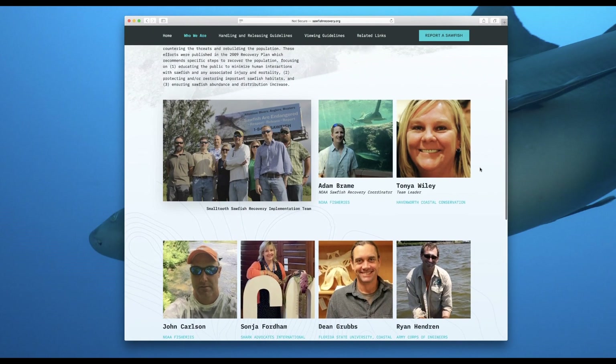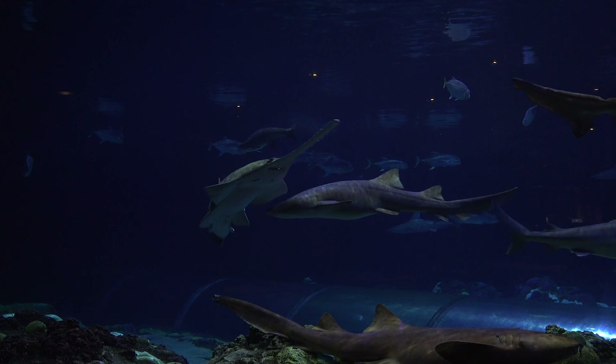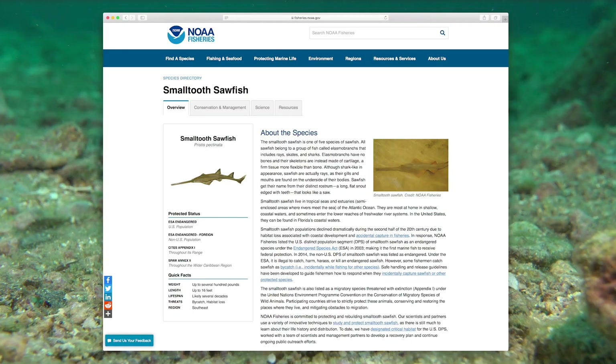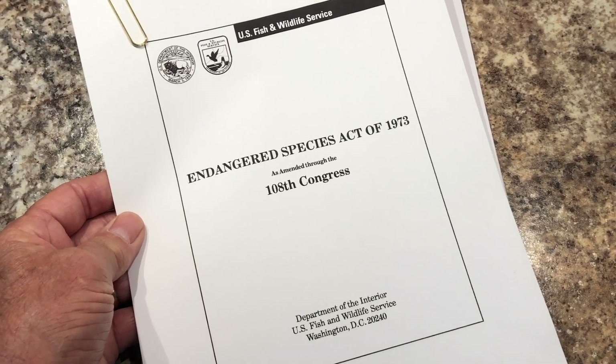Then, in 2003, thanks to Sonia Fordham—a founding member of the sawfish recovery team whose work has focused on publicizing the plight of elasmobranchs and advocating science-based policies on their behalf—NOAA Fisheries listed the entire remaining population of small-toothed sawfish as endangered under the U.S. Endangered Species Act.